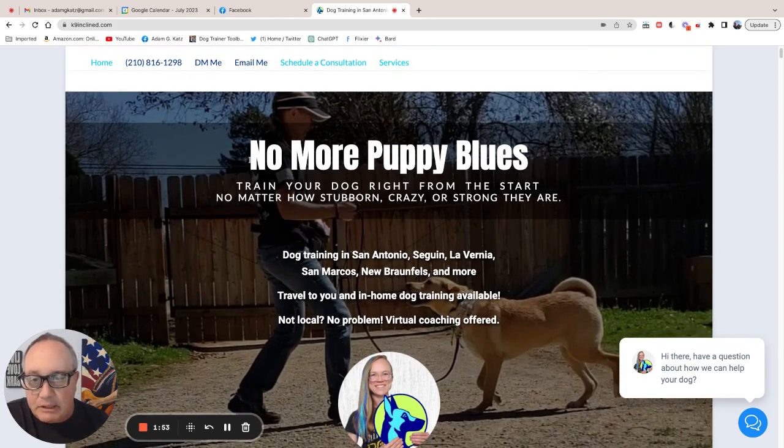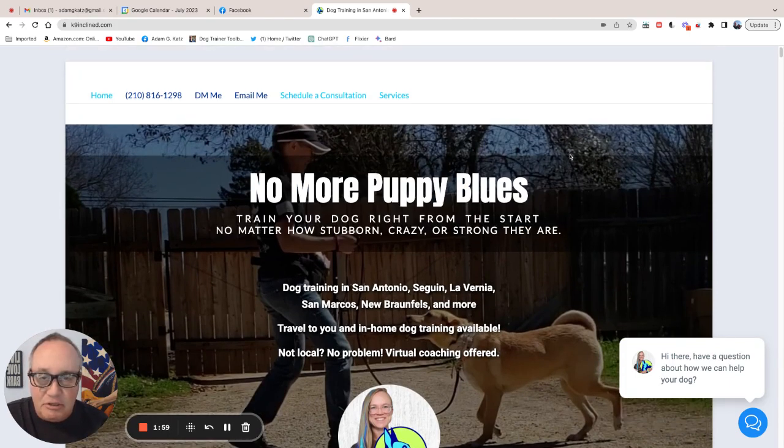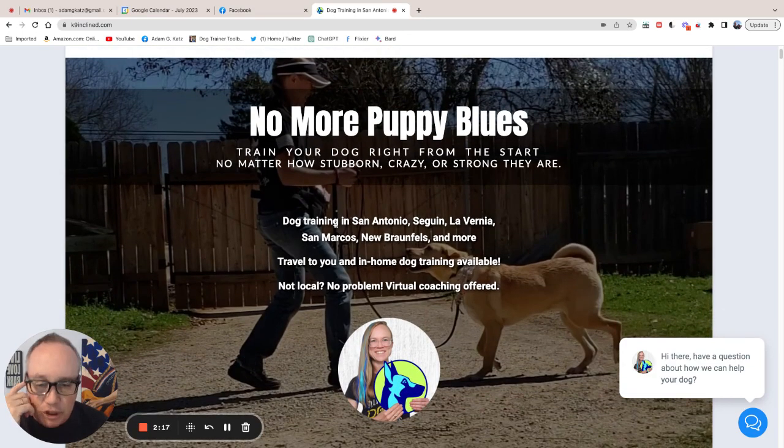Scrolling down, she's got something that 99% of you do not have — a benefit-oriented headline and a benefit-oriented sub-headline. Good job, Christina. So: no more puppy blues. Train your dog right from the start, no matter how stubborn, crazy, or strong they are. Excellent. And right down here, just in case you weren't sure where she's based, she puts dog training in San Antonio, Sagin, Laverna, San Marcos, New Braunfels, and more. Travel to you and in-home dog training available. Not local, no problem. Virtual coaching offered.